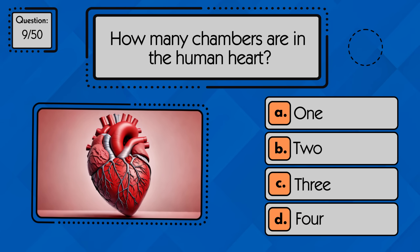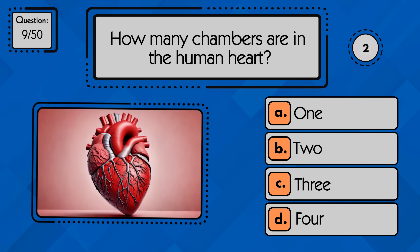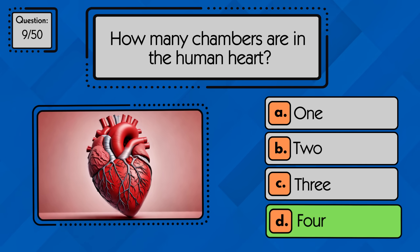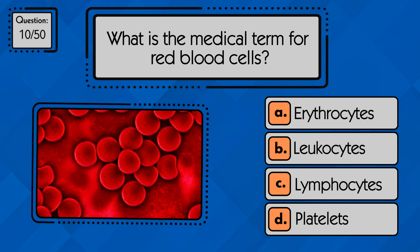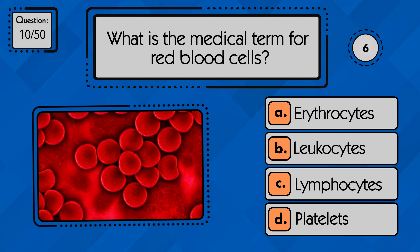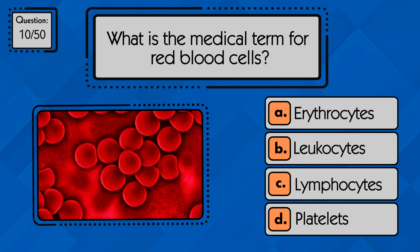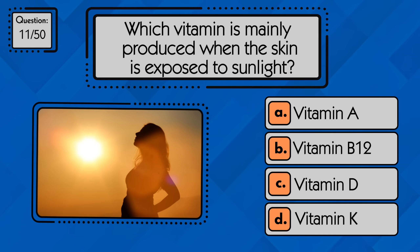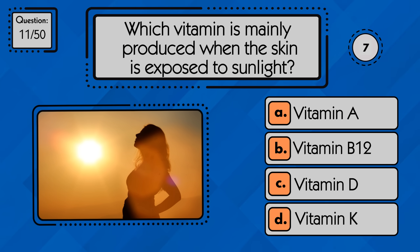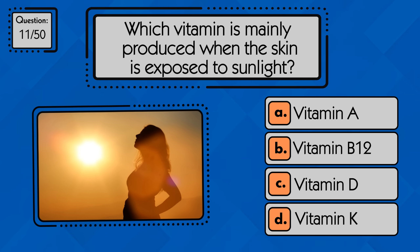How many chambers are in the human heart? The heart has four chambers. What is the medical term for red blood cells? Red blood cells are called erythrocytes. Which vitamin is mainly produced when the skin is exposed to sunlight? Sunlight helps produce vitamin D.